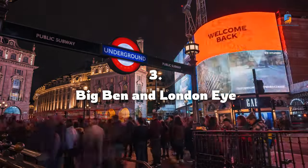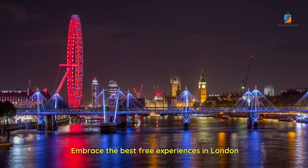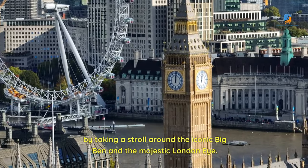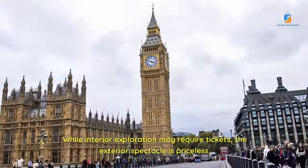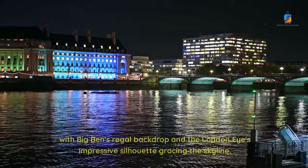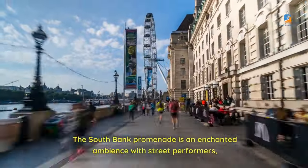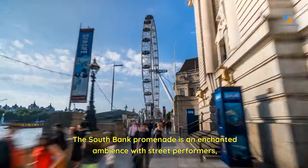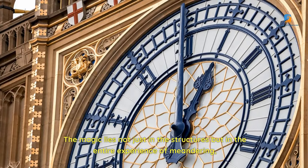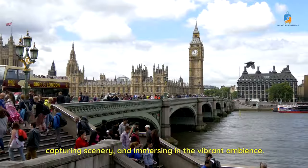Number 3: Big Ben and the London Eye. Embrace the best free experiences in London by taking a stroll around the iconic Big Ben and the majestic London Eye. While interior exploration may require tickets, the exterior spectacle is priceless. Picture yourself along the River Thames, with Big Ben's regal backdrop and the London Eye's impressive silhouette gracing the skyline. The South Bank Promenade offers an enchanted ambience with street performers, charming souvenir stores, and captivating views.